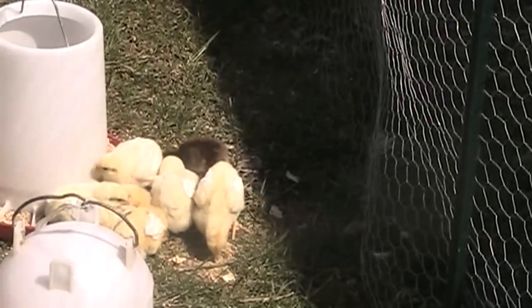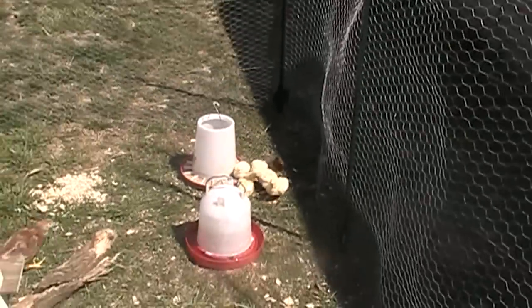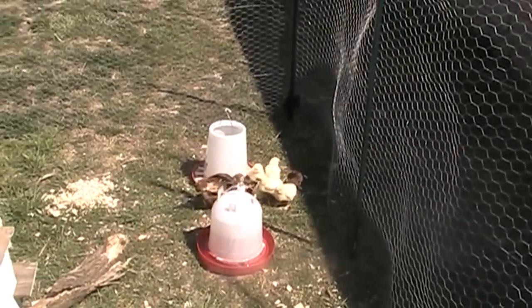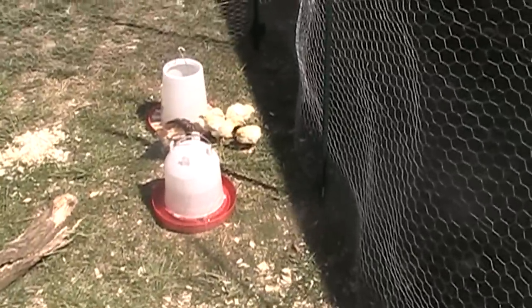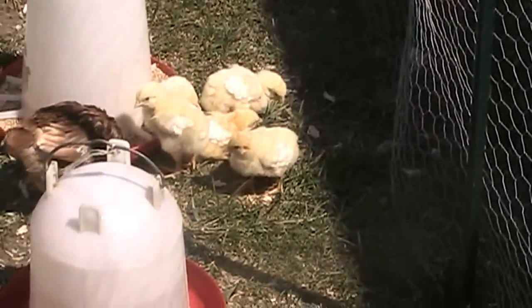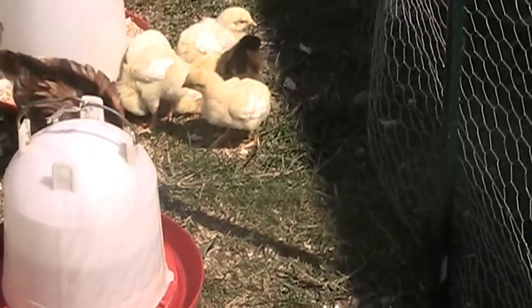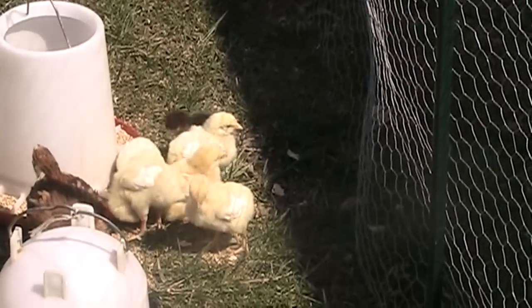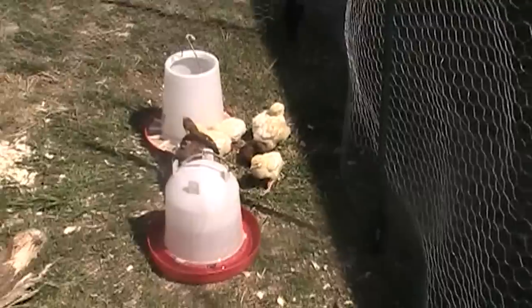Those yellow ones are Cornish Rock Crosses, which are specifically a meat bird. And then that little brown one there — let me see if I can zoom in on her — that little brown one there is a Plymouth Rock. She's a Plymouth Rock and she will be a laying hen. She'll be a brown hen.